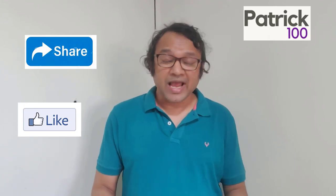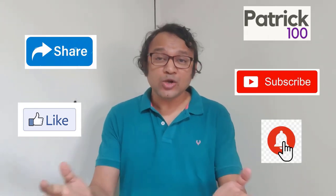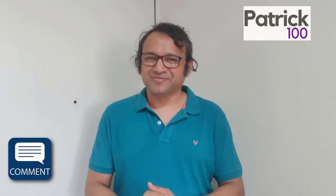If you find the content relevant, then do like, share and subscribe to the channel. Also, hit the bell button to get regular notifications. Do share your experiences and any suggestions in the comment box.